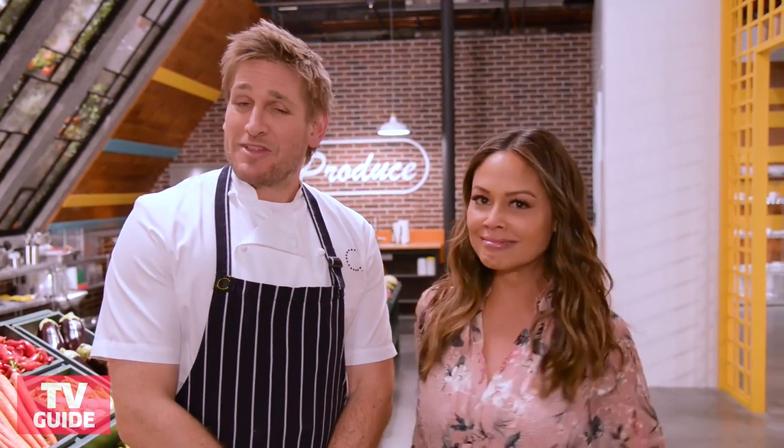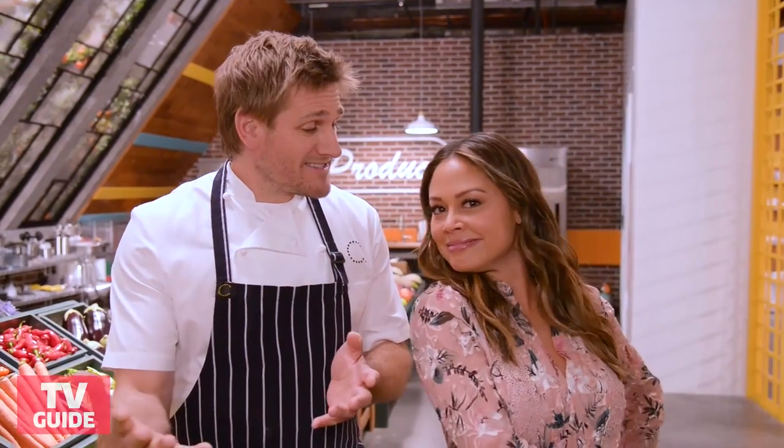Hi, TV Guide. I'm Vanessa Lachey. And I'm Curtis Stone. And we would like to show you behind the scenes of Top Chef Junior.